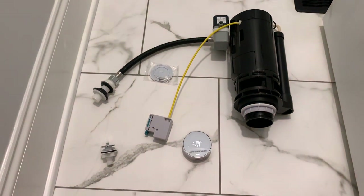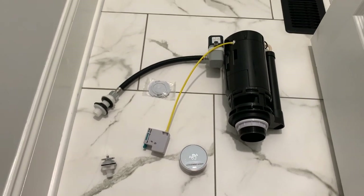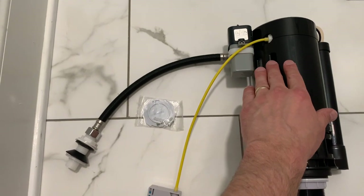Before we install this, I want to show you how that works. Look at this beautiful blue light that turns on as you wave your hand over the sensor. The motion-activated system sends a signal to the flush mechanism, which opens up the valve and flushes your toilet.